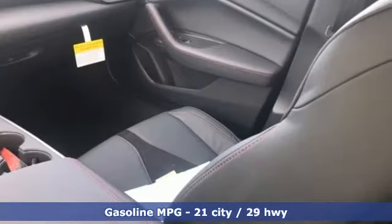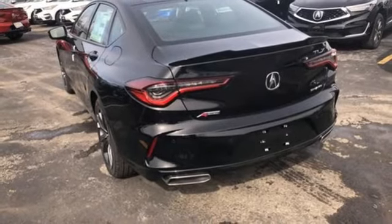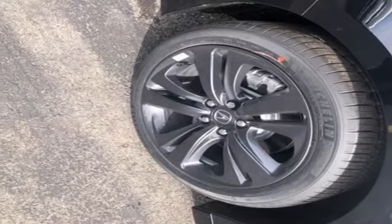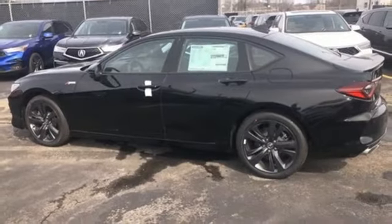It comes nicely equipped with features you'll love: integrated navigation system, front heated and ventilated bucket seats, Wi-Fi hotspot, power sliding and tilting sunroof, intercooled turbo inline four-cylinder engine, and four-wheel drive.